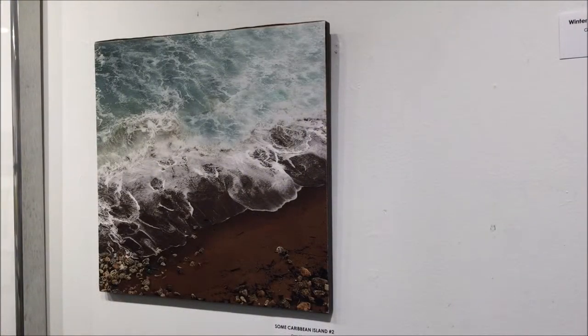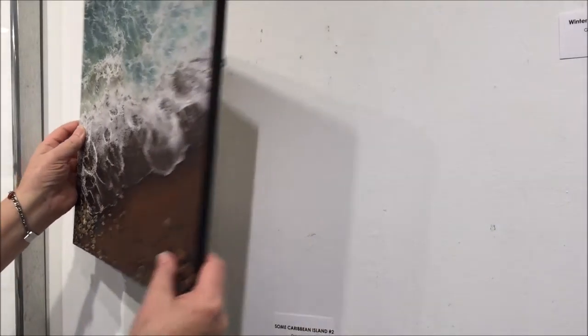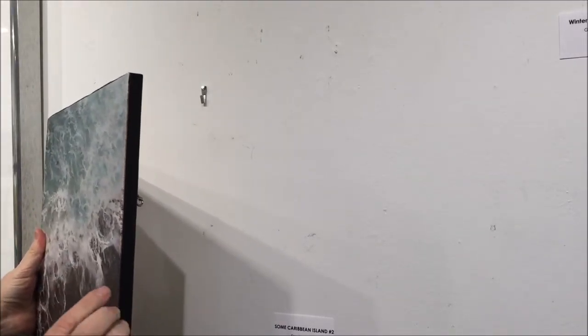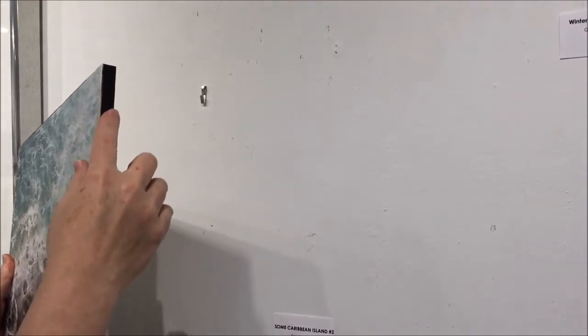I have an example of an unframed canvas gallery wrap to show you. This is a canvas gallery wrap from the great Dan Neuberger, and Dan has chosen to present this piece without a frame, so I can take it off the wall and let you see the back and the wooden stretcher frame. There you can see the back of the canvas that has no ink on it. Dan has chosen not to allow the image to wrap around the edges of the frame, but instead to use a black edge that helps the image stand out from the wall.